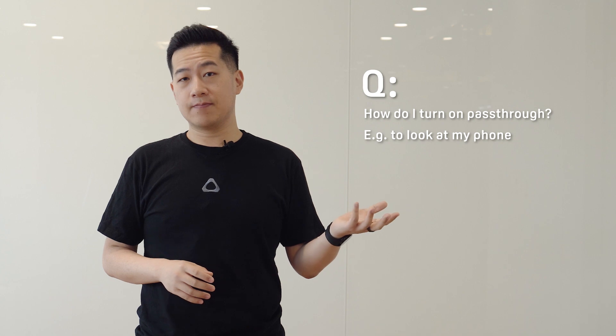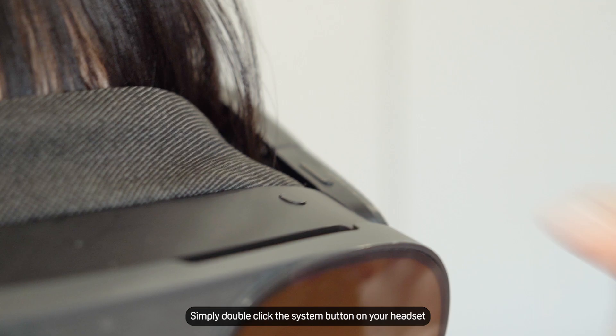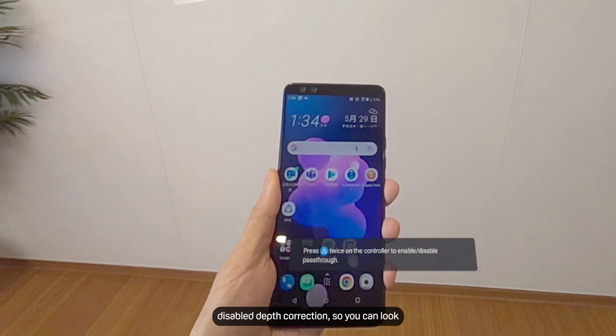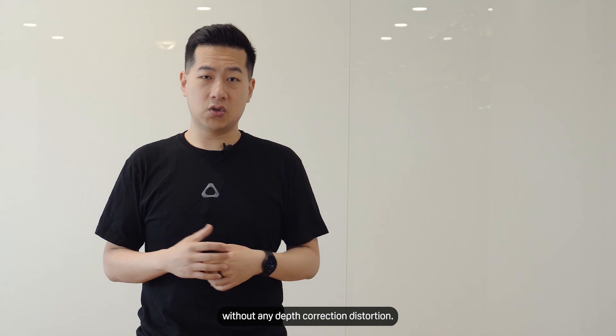How do I turn on pass-through, for example to look at my phone? Simply double-click the system button on your headset or on the right controller and it will turn on pass-through. We specifically disabled depth corrections in this pass-through experience, so you can look at things like your phone or laptop screen without any depth correction distortion.